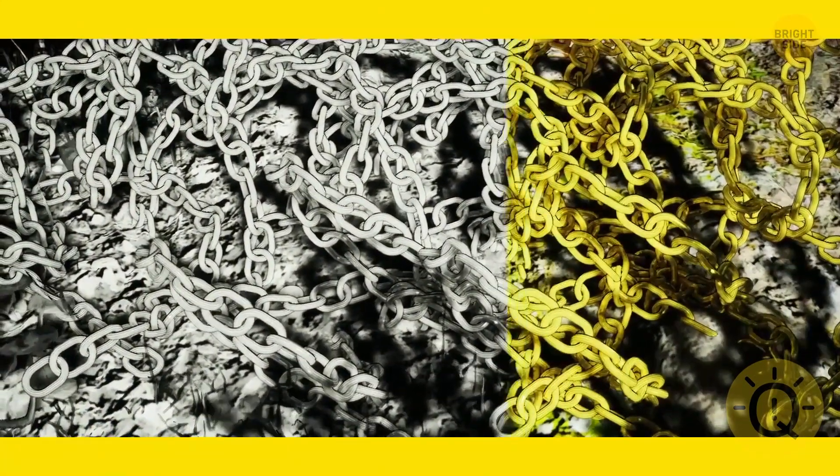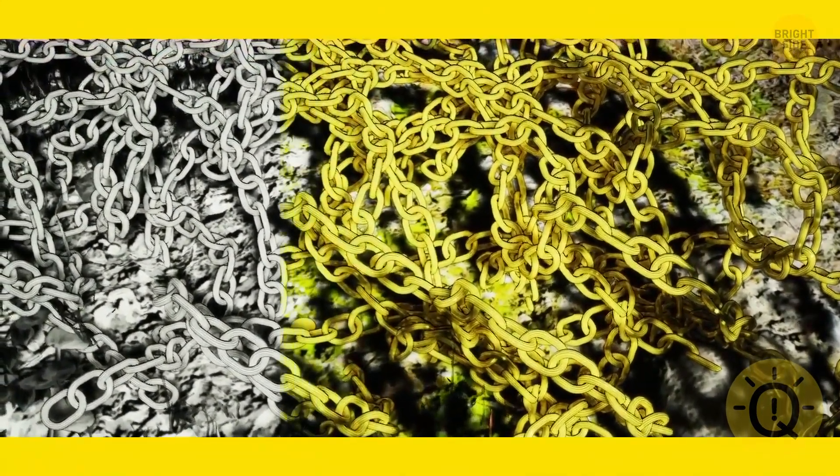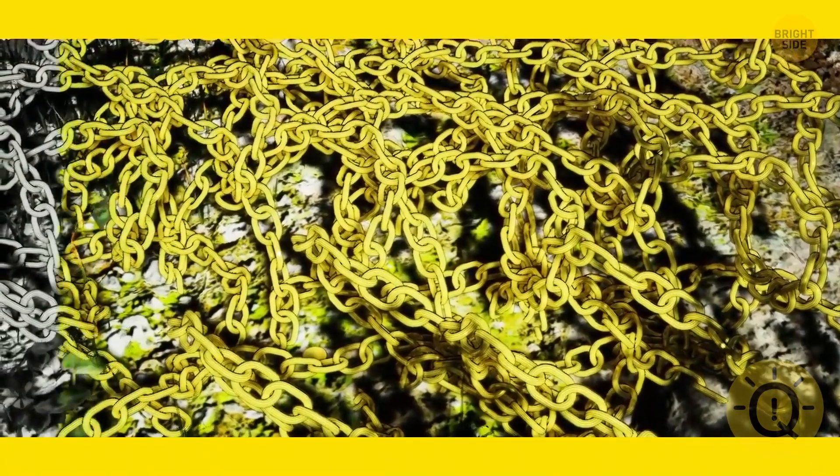Can you find the hidden gold coin? It's over here in the left corner.